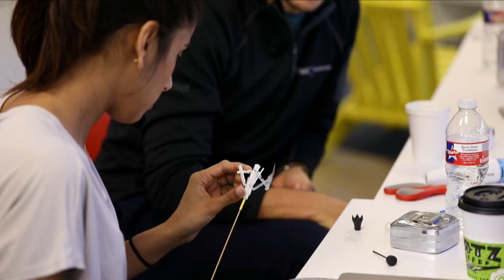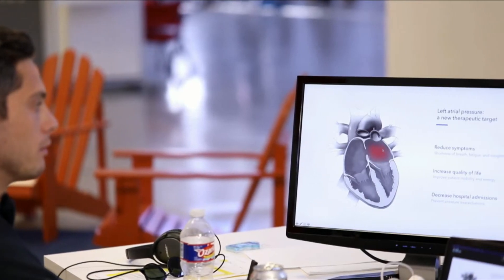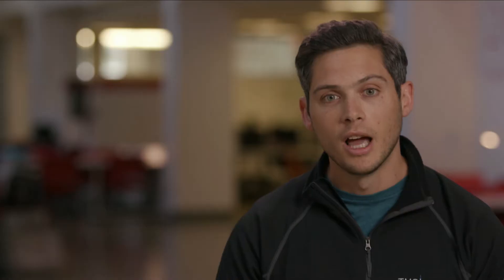We came up with a totally revolutionary medical device. We bring that device up into the heart, and we can create a pressure relief channel, and basically reduce this pressure that's causing all of these symptoms.